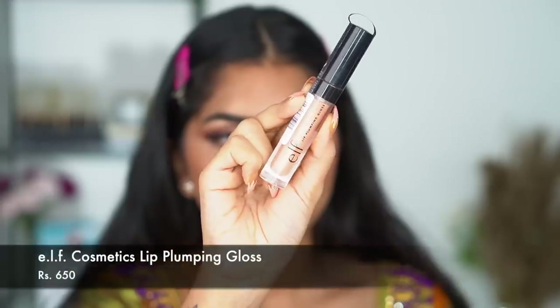Next I'm going in with the Women of Color Beauty lipstick — a really nice beautiful pink — and that's it, you guys!